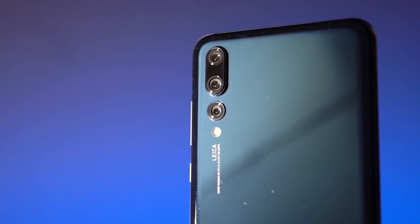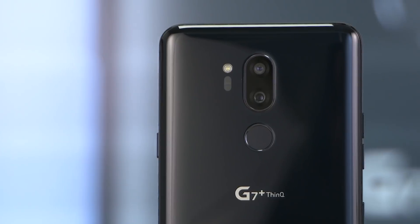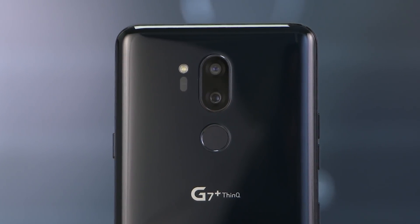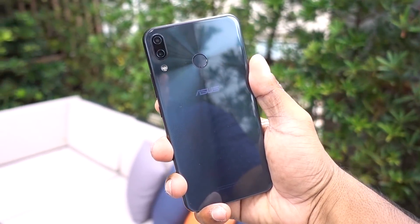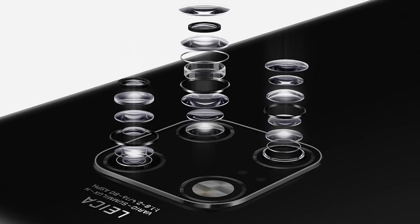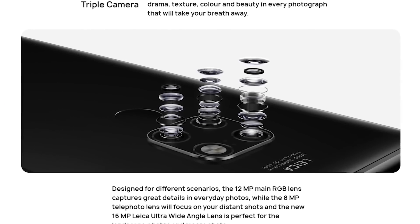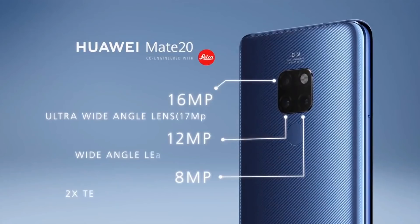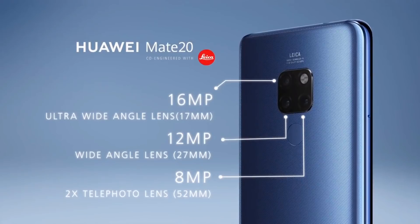Next up are the cameras. Huawei has done away with the black and white sensor on their triple camera array and instead introduced a new 20MP ultra-wide sensor. LG's G series has shown us how handy the ultra-wide sensor can be, and the 8MP telephoto camera on the Mate 20 series makes sure that you get the best of both worlds. It's worth mentioning that the Mate 20 gets a cut-down version of the rear cameras seen on the Mate 20 Pro and X — the primary sensor is 12MP instead of 40MP, with a 16MP ultra-wide and an 8MP telephoto lens.